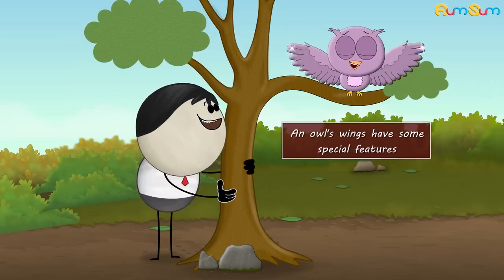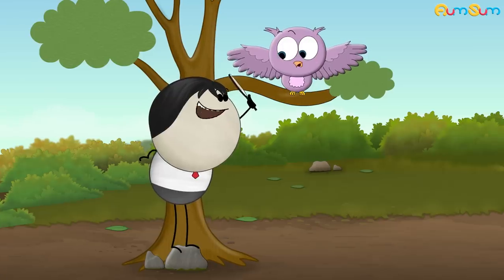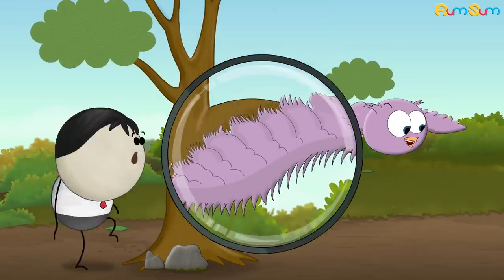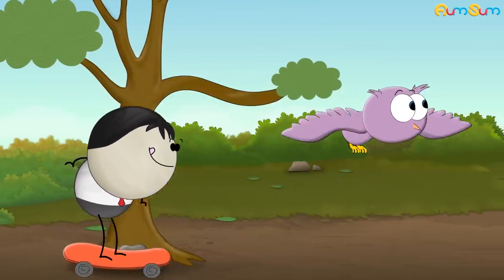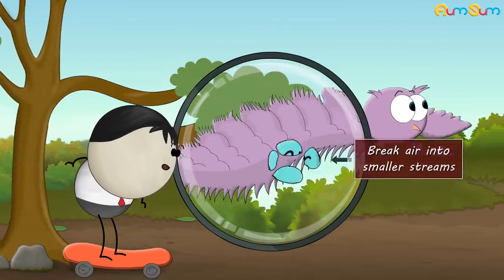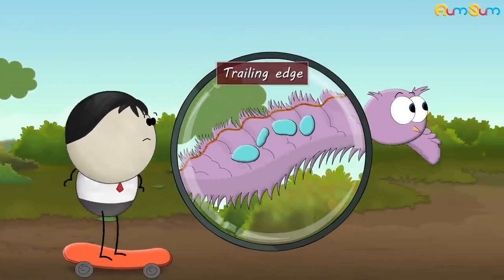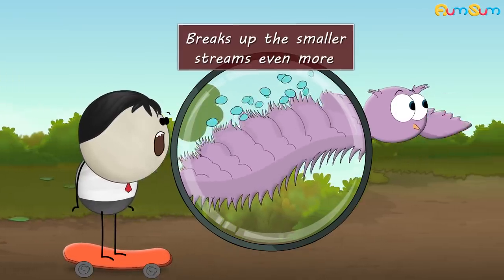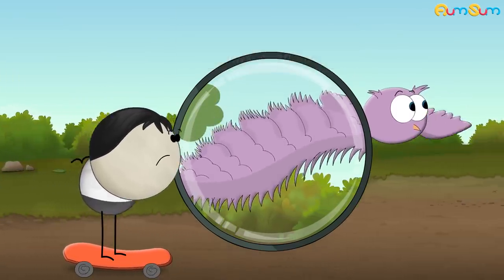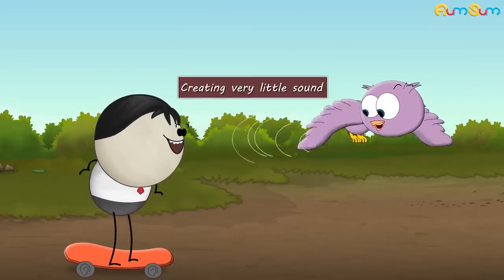However, an owl's wings have some special features that help it to fly silently. The leading edge of an owl's wing has feathers that are serrated like a comb. When an owl flies, these serrations break air into smaller streams. Then, as the smaller streams of air move towards the trailing edge, the soft fringe on the trailing edge breaks up the smaller streams even more. This causes very less turbulence, thus creating very little sound.